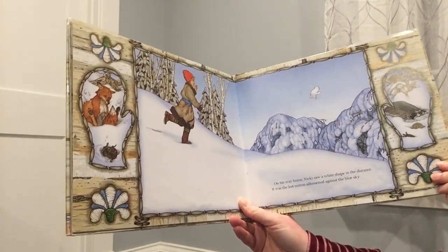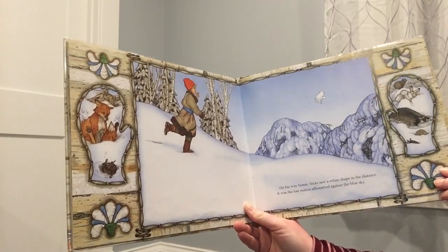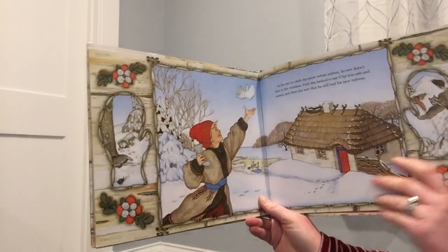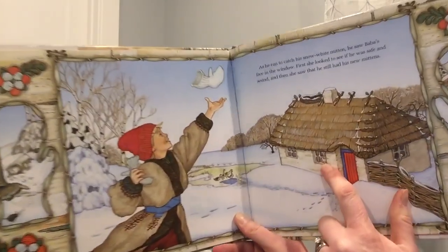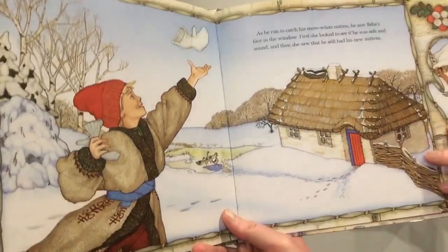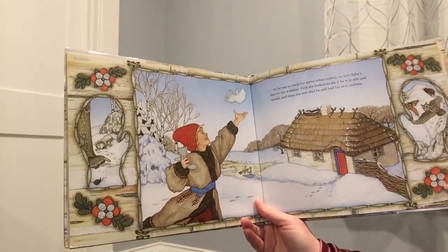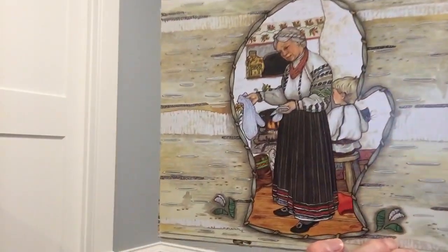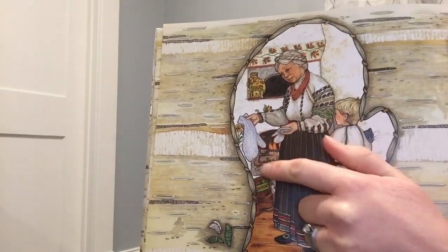On his way home, Nikki saw the white shape in the distance. It was the lost mitten silhouetted against the great blue sky. As he ran to catch his snow-white mitten, he saw Baba's face in the window. There she is — she's way inside. First, she checked to see if he was safe and sound, and then she saw that he still had his new mittens. But look at this picture — Baba's looking at the mittens, and one still looks just the right size, but she looks kind of puzzled. Do you think she'll know what happened with that other mitten?